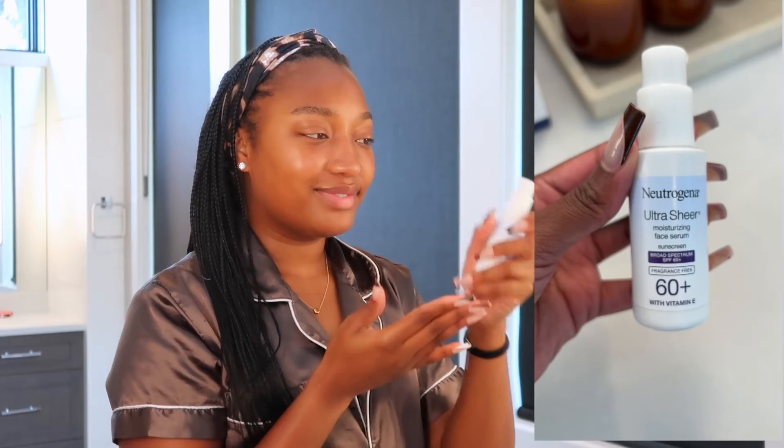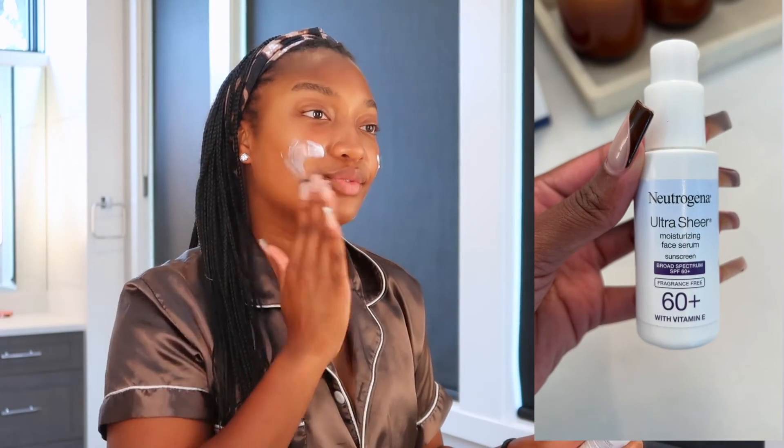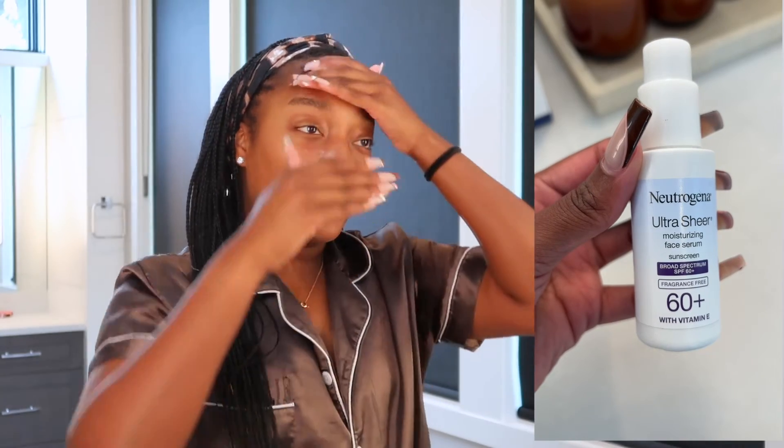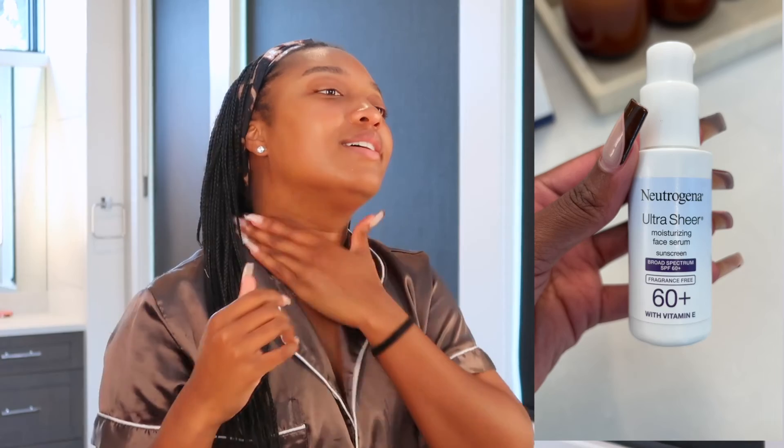Of course, when you're using any kind of brightening products, you want to make sure you use a great SPF. I've been using the Neutrogena Ultra Sheer 60 Plus sunscreen. In addition to being fragrance free and having vitamin E, it doesn't leave a white cast at all — and I have been loving this. I also put it on the back of my hands, my neck, and my décolleté.